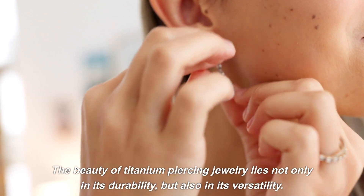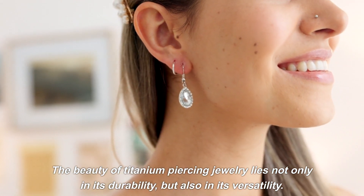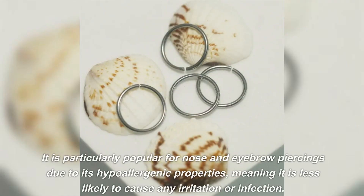The beauty of titanium piercing jewelry lies not only in its durability, but also in its versatility. It is particularly popular for nose and eyebrow piercings due to its hypoallergenic properties, meaning it is less likely to cause any irritation or infection.